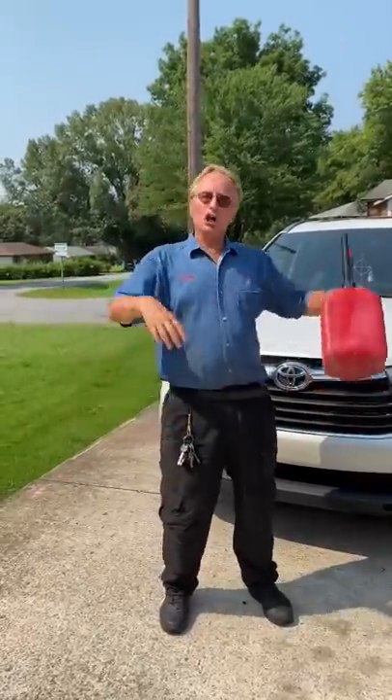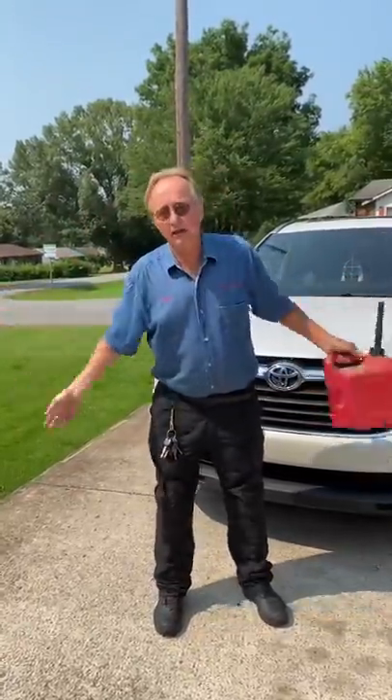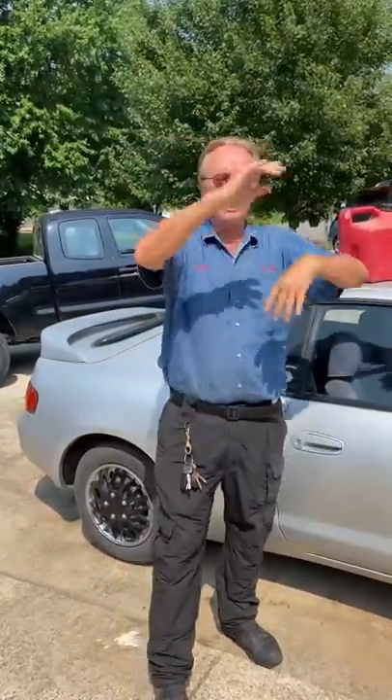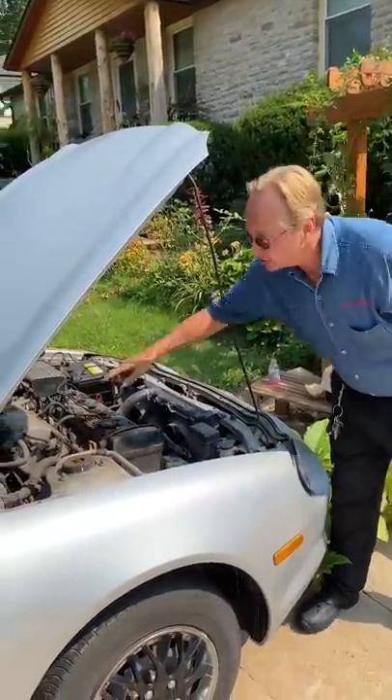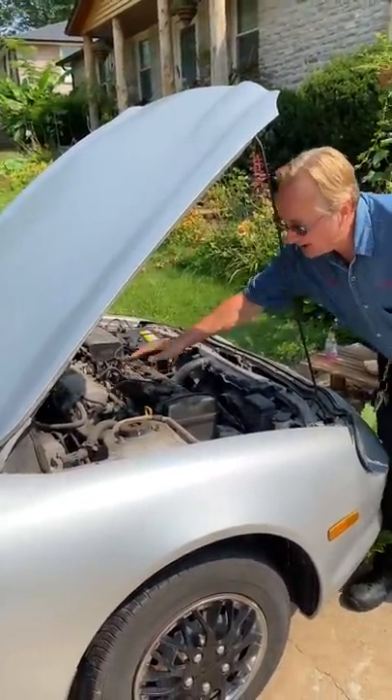A lot of times people say 'I think I got bad gas, my car's not running right.' Realize that gas mixes in your tank almost immediately when you pump it in — it's all mixed up. So the only fuel that hasn't been mixed in your car is the fuel that's in your fuel line between the engine and the tank.